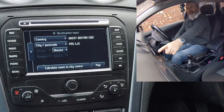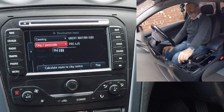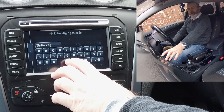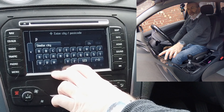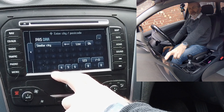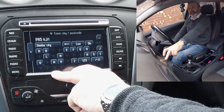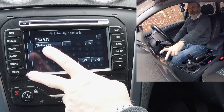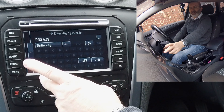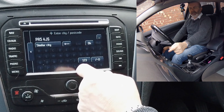So: nav, destination input, city and postcode. We are Grosvenor Garage, Chorley Road, Watneydale, Preston — PR5 4JS. This is a really good system. A lot of the systems you have to alternate by clicking the button between letters and numerals, but this does it automatically.